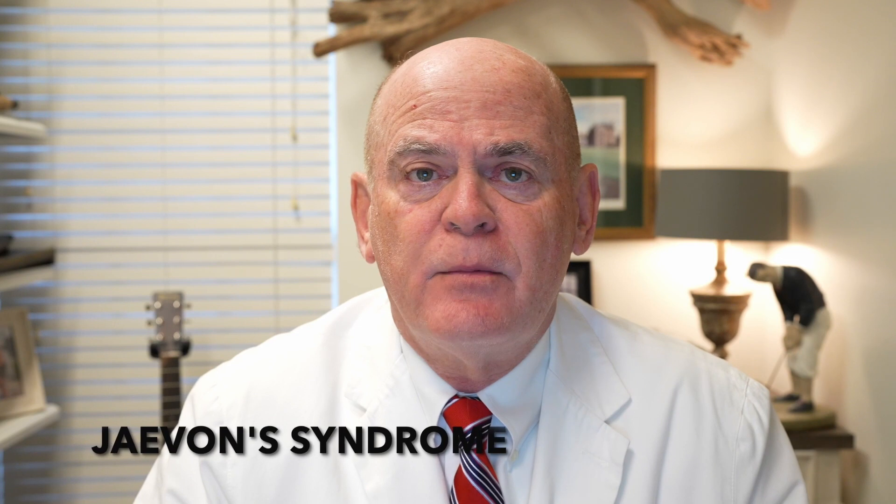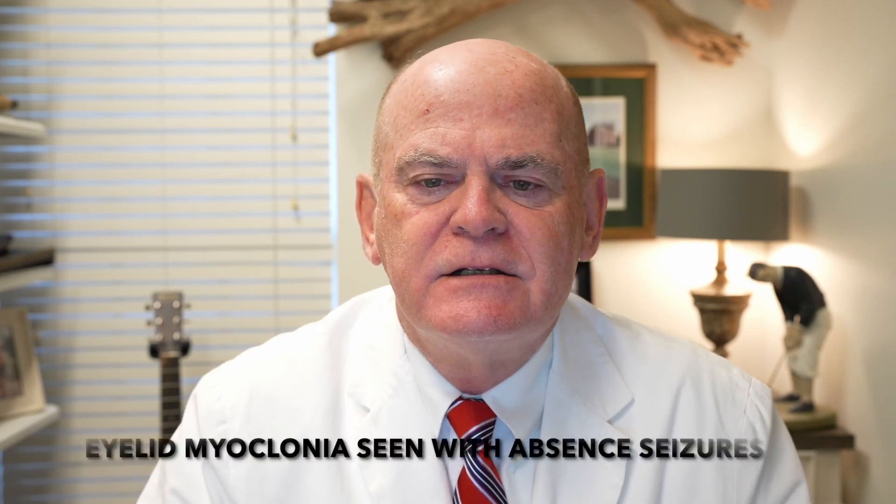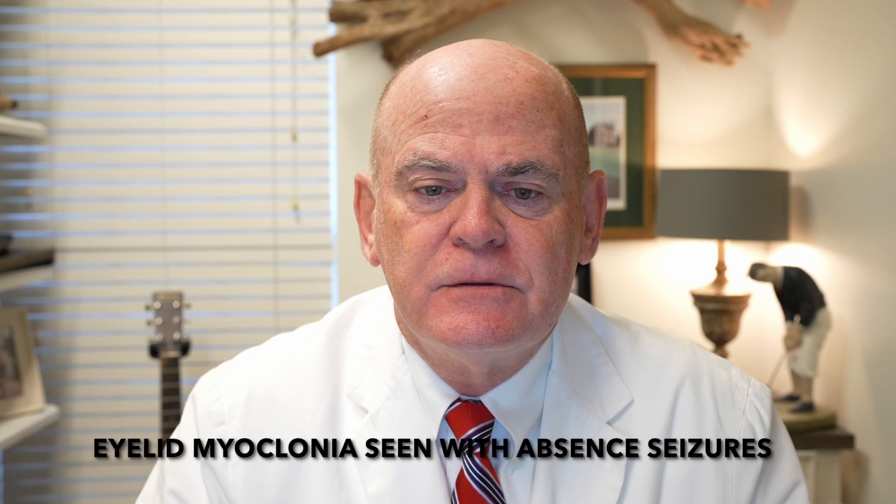It's almost always missed by the primary care doctor. It's just a hard thing to pick up — it's thought to be a mannerism or a behavioral problem, thought to have ADD. But they have a forceful upward jerking of the eyelids that can be seen with absence seizures. The eyes flutter, and you'll have simultaneously upward deviation of the eyebrows. It's almost like they flash their eyelids over and over, and their eyelids go up.